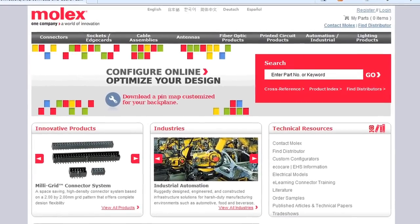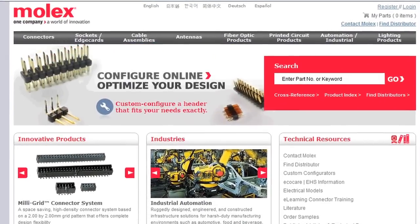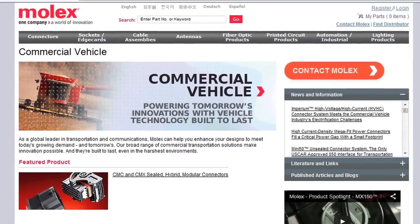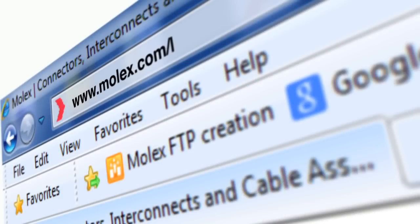For further information on any of these products or other Molex commercial vehicle solutions, please visit the Molex commercial vehicle home page. This can now be found using the short link www.molex.com/cv.